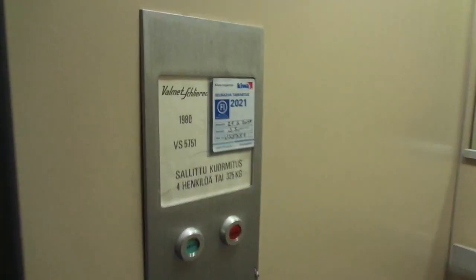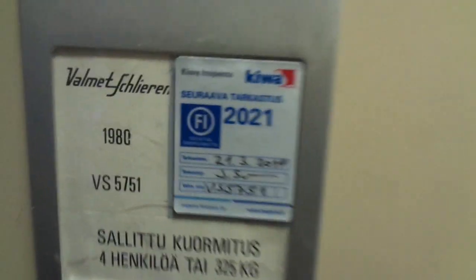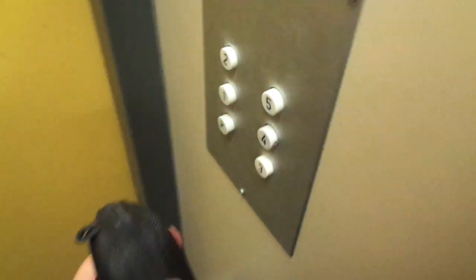Capacity is 4 persons or 325 kg. The lift was built in 1980, probably late 1980. Serial number VS 5751. It's going to be inspected in 2021. In the morning, 2020, it's turning 40 years old. With 6 floors.